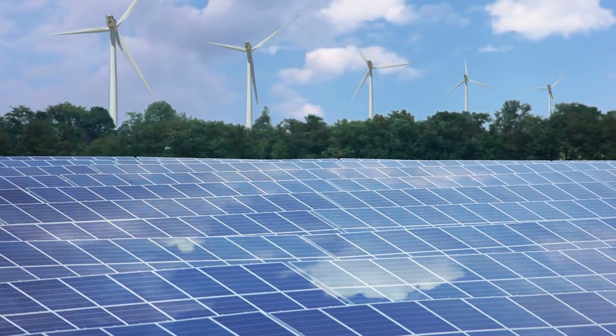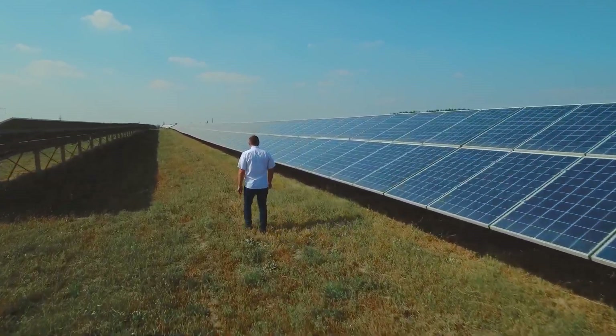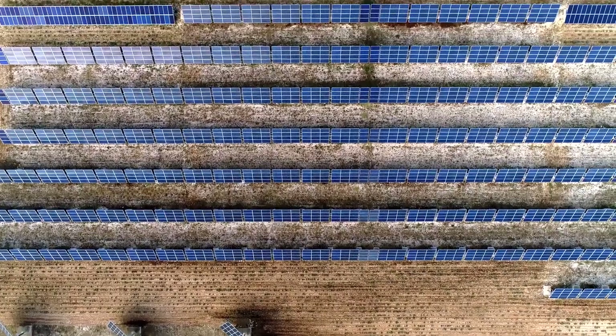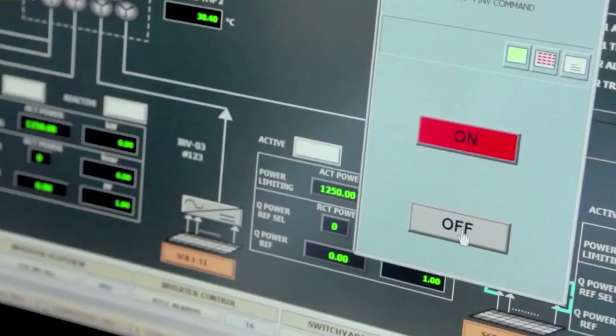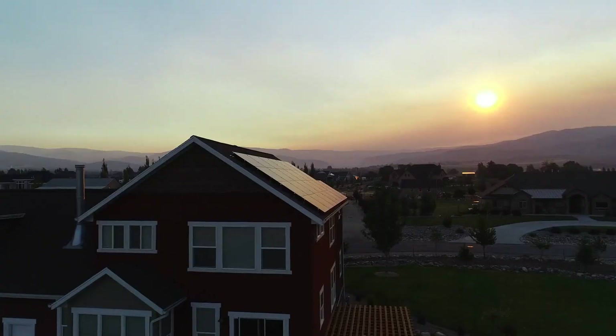providing clean and reliable electricity to millions of people. One of the challenges of solar power is that it is intermittent, meaning that it is only generated when the sun is shining. However, Baddha Solar Park has overcome this challenge by implementing advanced energy storage systems. These systems store excess energy generated during the day and release it during periods of low generation, ensuring a constant supply of electricity.